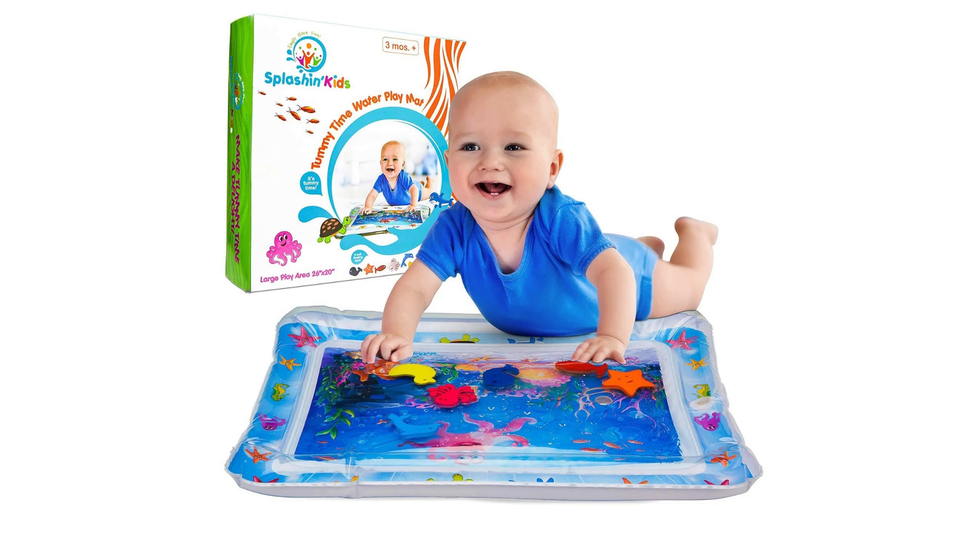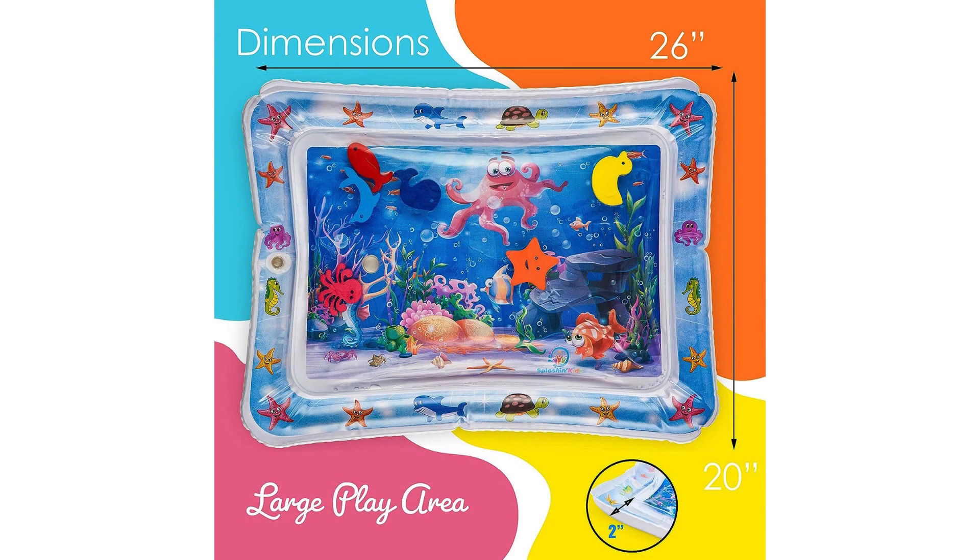As a parent, you'll appreciate the durability and safety features of the Splashing Kids Water Mat. Made from high-quality PVC materials, it's built to withstand hours of playtime without puncturing or leaking. Additionally, the rounded edges and non-toxic construction ensure peace of mind while your baby explores and plays.